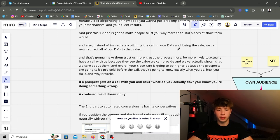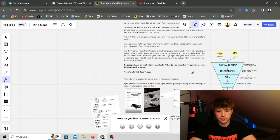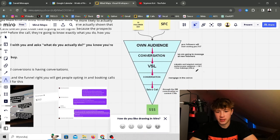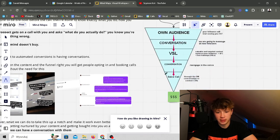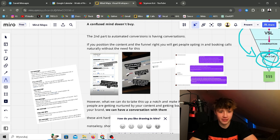They watch the VSL, come back to you, and you're converting more people than you normally would. It makes them trust the process more and be more likely to actually have a call with you. Your close rate will be higher because prospects are pre-sold before the call — they know exactly what you do, how you do it, and why it works. If a prospect gets on a call and asks 'what do you actually do?' you're doing something wrong. A confused mind doesn't buy. We leverage your brand, the compounding effect, dialed short-form content, YouTube videos, and the main VSL to get them to trust you and actually buy.